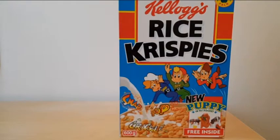Hi, breakfast cereal eaters, and welcome to another edition of What's in the Box. This time we've got one from 1994 — it's Kellogg's Rice Krispies Puppy in My Pocket. Let's take a look.